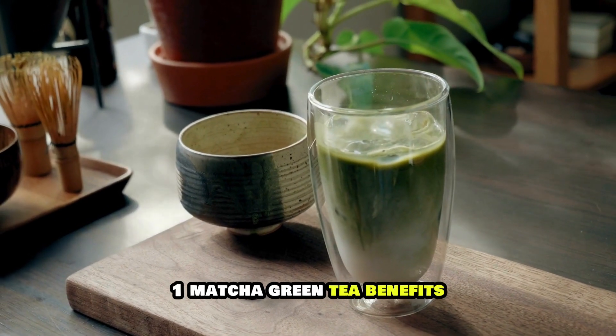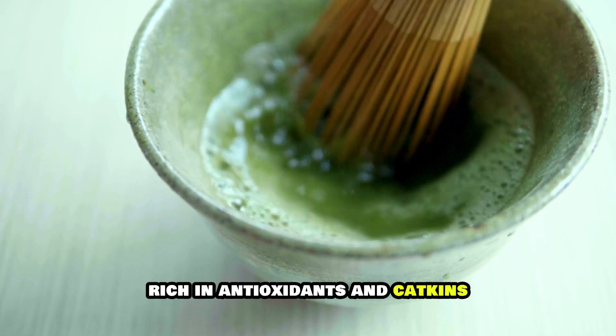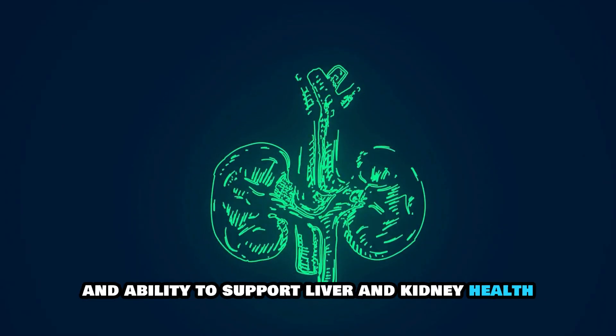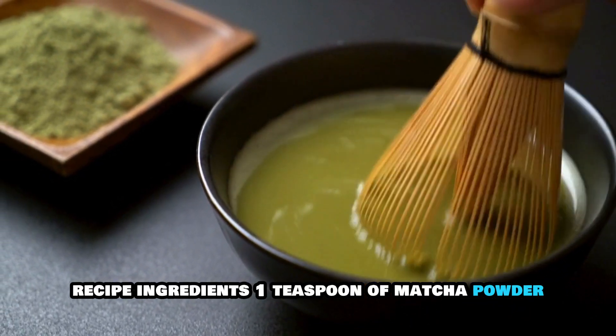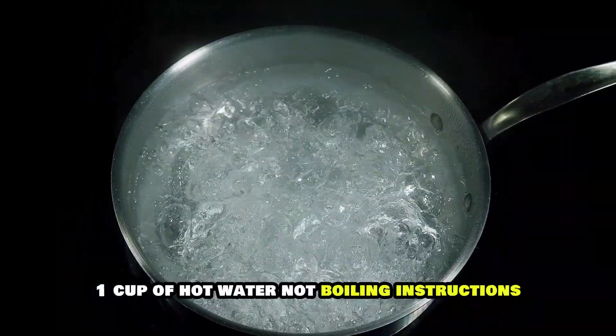1. Matcha Green Tea. Benefits: Rich in antioxidants and catechins, matcha is known for its detoxifying properties and ability to support liver and kidney health. Recipe Ingredients: 1 teaspoon of matcha powder, 1 cup of hot water, not boiling.